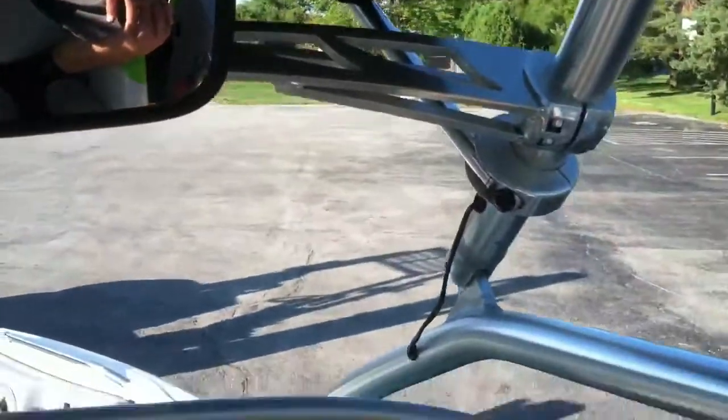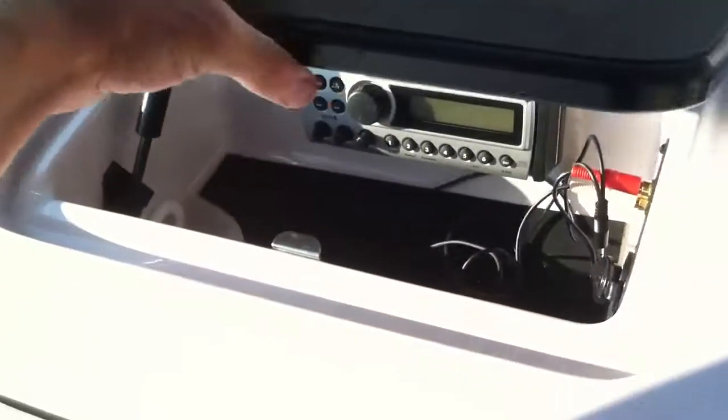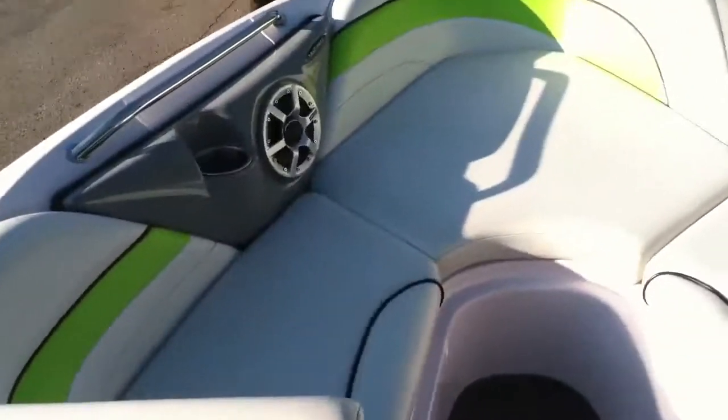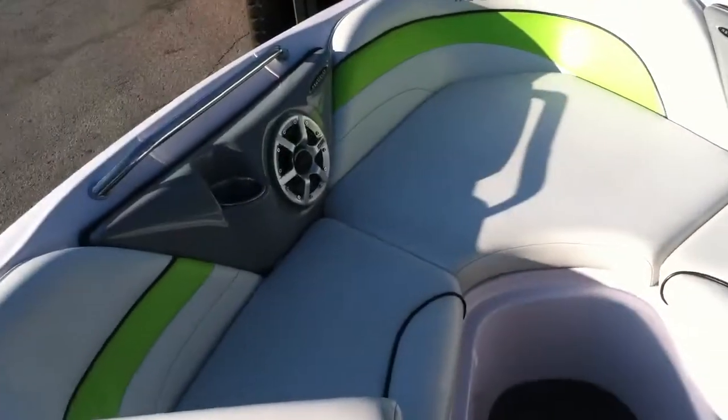You can see the mirror and mirror arm. The tower bimini is a pretty cool bimini — it mimics the striping on the motor box, so it kind of has that stripe that goes through and matches. There is a CD player with auxiliary input — you can see the cords already there. Nice bow area with hot plugs, a pair of bow speakers, and some cup holders.